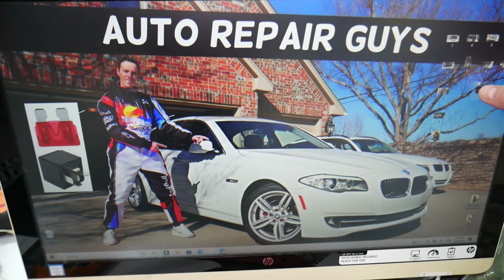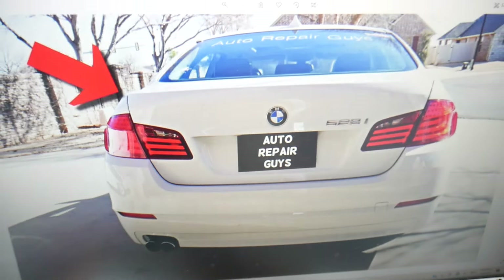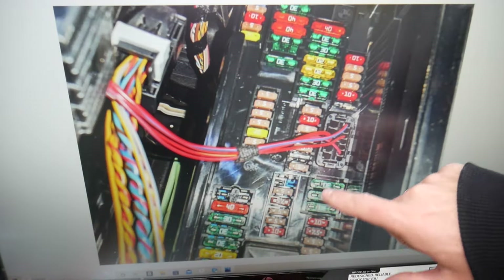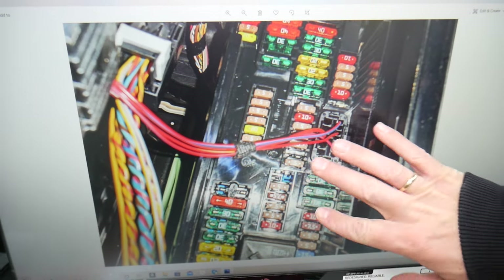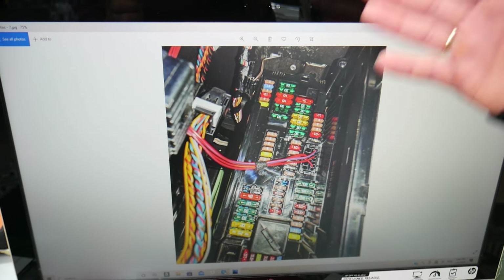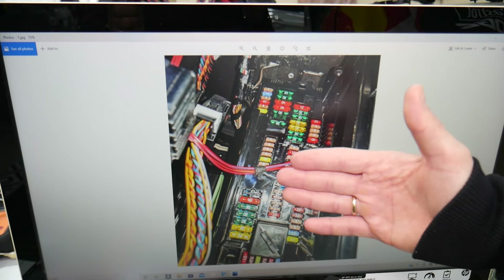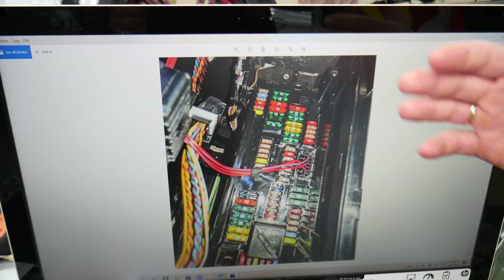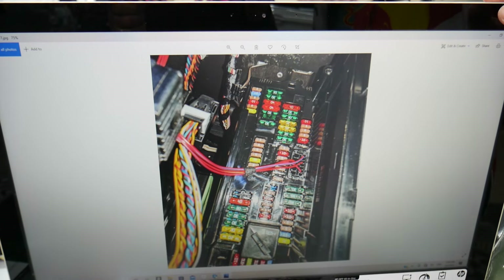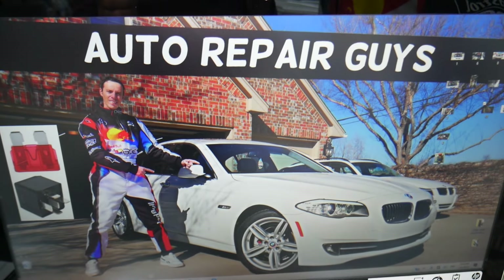There are all kinds of different fuses and relays in that car, so we recommend buying some spares and putting them in the glove box for peace of mind. One time we needed a replacement and couldn't get one, and we were stuck in the middle of nowhere. Always keep spare fuses and relays in your glove box so that doesn't happen to you. Hopefully this video was helpful — thanks for watching and see you next time.